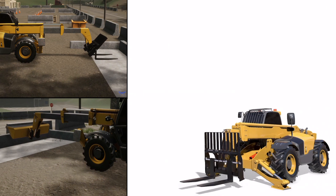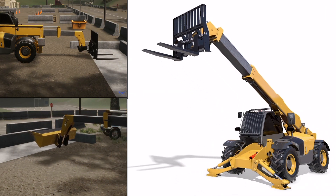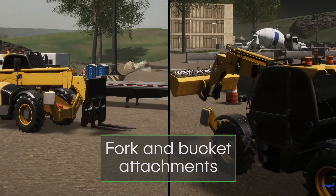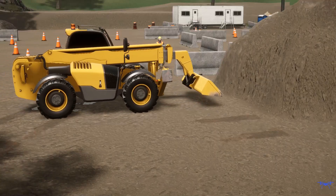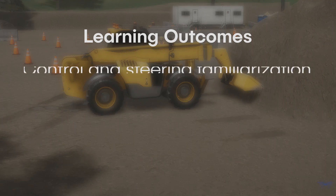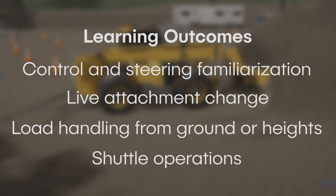The simulated telehandler has a telescopic boom capacity of 4.4 US tons, with fork and bucket attachments. With challenging load management scenarios, trainees learn a range of skills that help improve their fuel efficiencies and cycle times, including controls familiarization, loading, unloading from ground or heights, and shuttle operations.